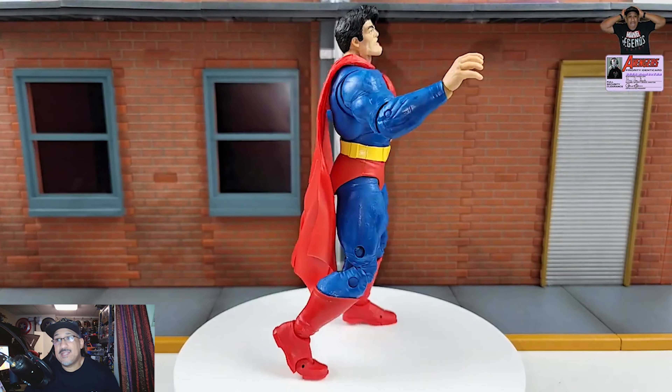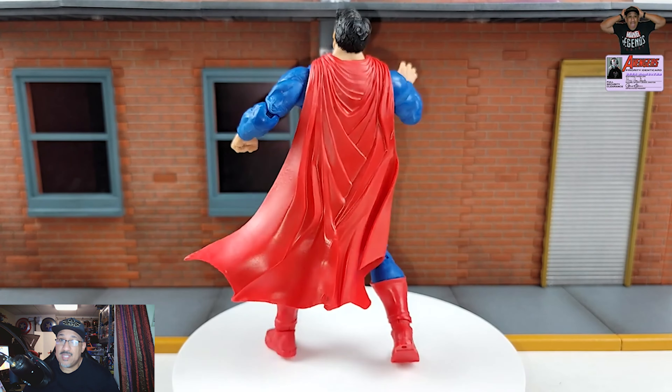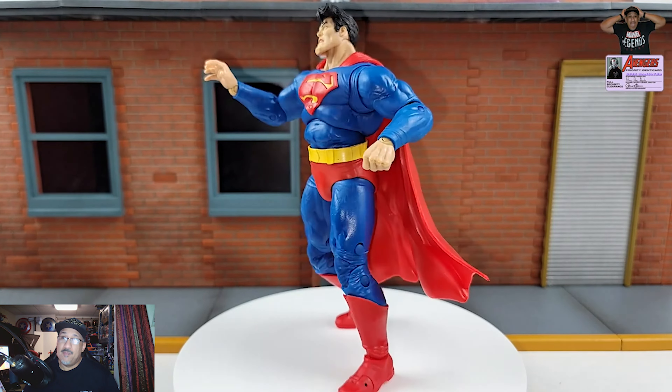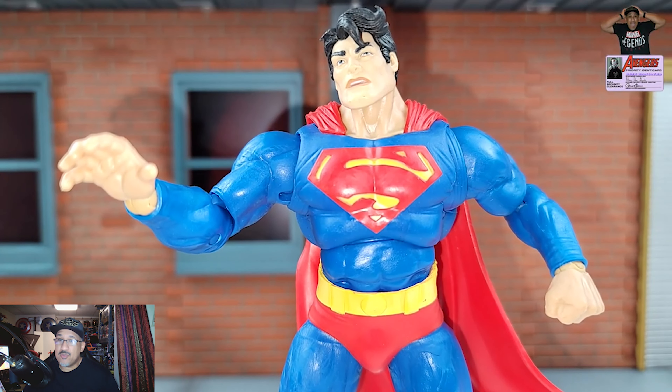Alright geeks, what's popping! We're here to talk about my top 10 DC Multiverse figures of 2022. Going back to make this list, I realized that I did not open up a lot of DC Multiverse figures this year — I bought a lot, I bought like 95% when they came out, but for some reason I just didn't get around to opening them.